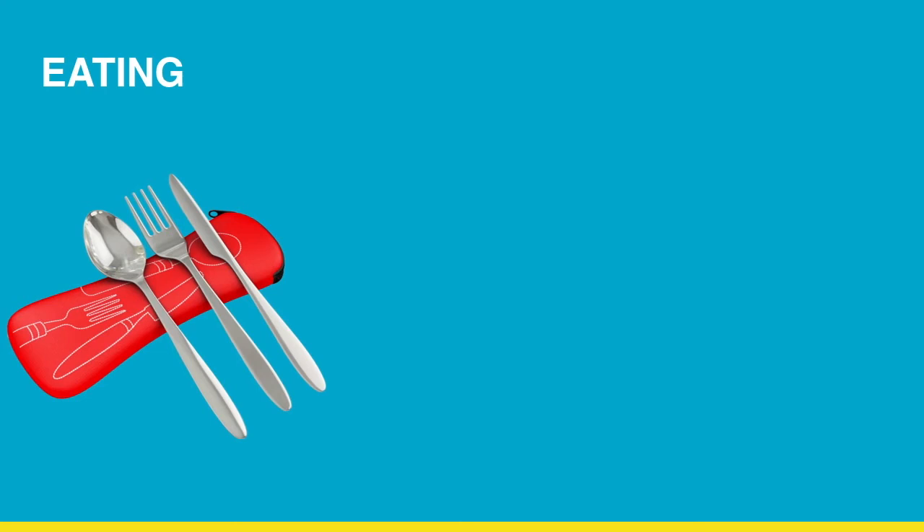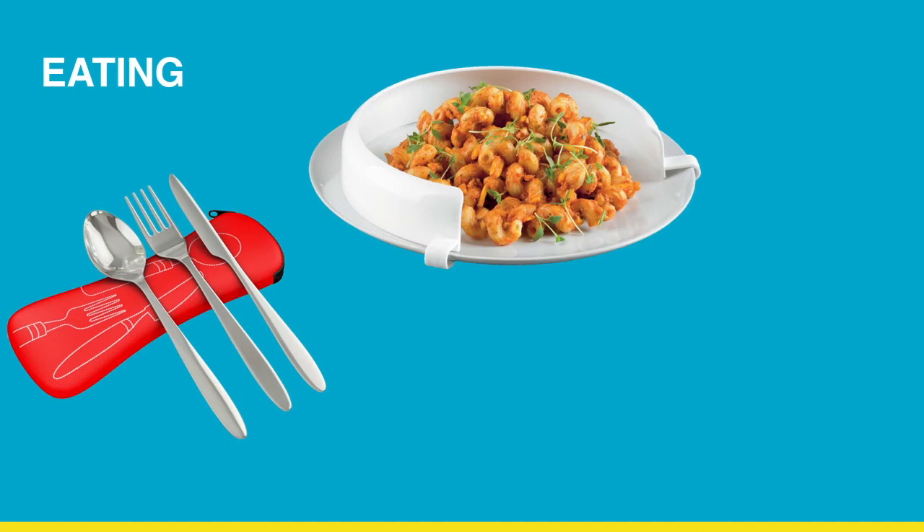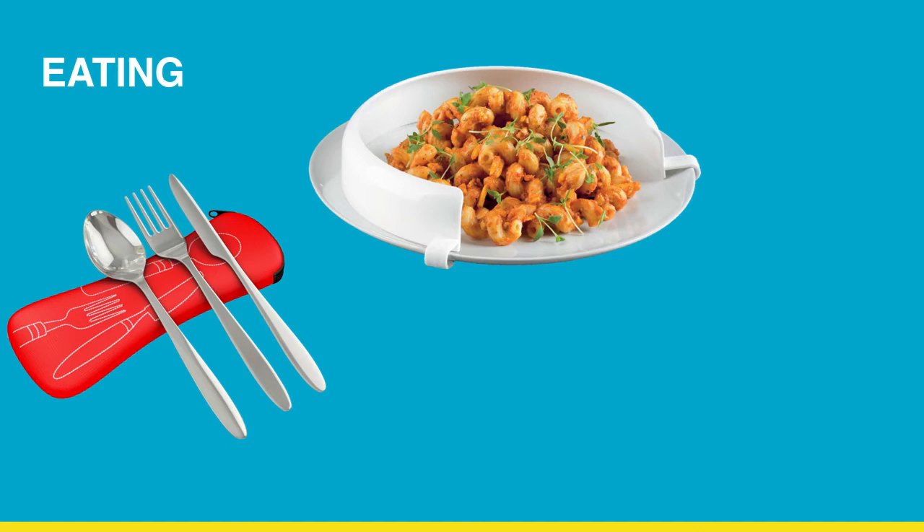Lastly, there are different tips you can use to make eating easier. One is using lightweight cutlery to reduce pressure on the wrists. Plate guards are a great way to help keep food confined when it becomes difficult to control your hands. Closed water bottles with straws also make drinking more manageable.